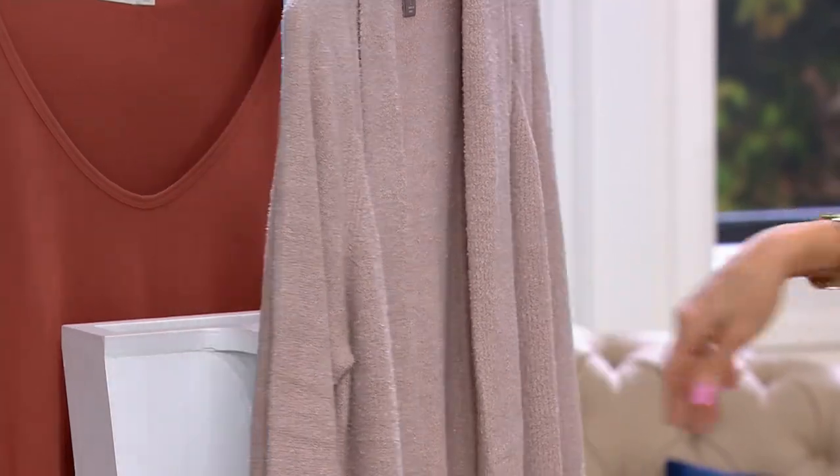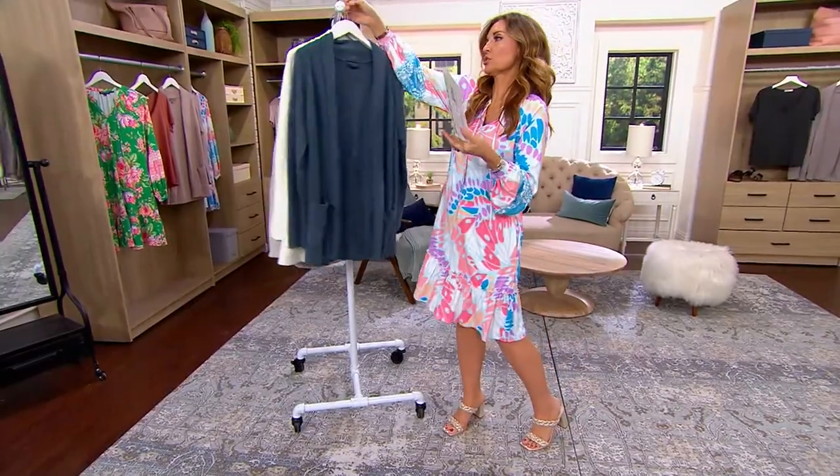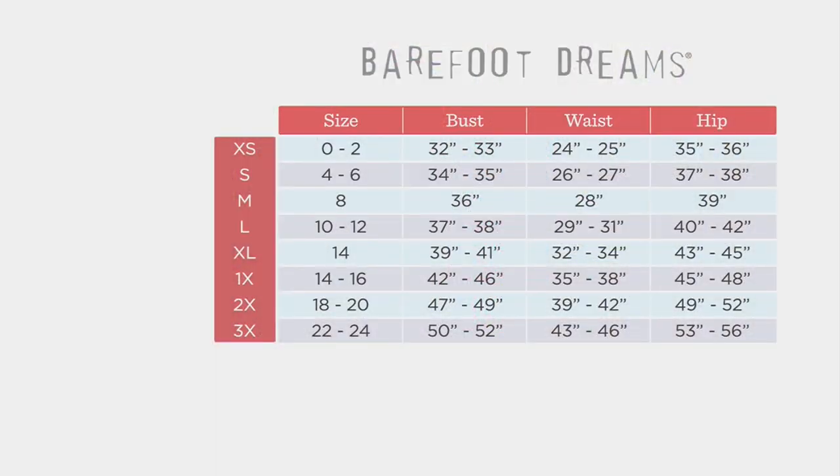I'm going to take you to the size chart, and then we're going to bring in Maria. Department store sizing — easiest thing to do — go with your department store dress size. If you usually wear a 10, you are a large. You wear an 18, you're a 2X. You would never size down in this. If anything, you would size up, because it is meant to be relaxed, cozy, delicious, chic — everything that we already love about Barefoot Dreams.